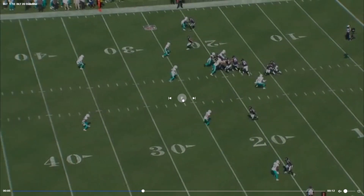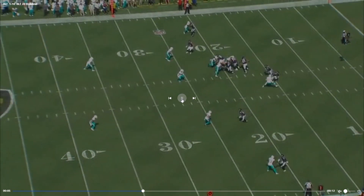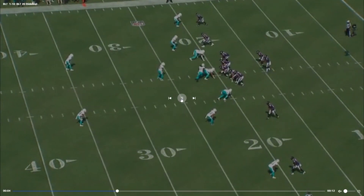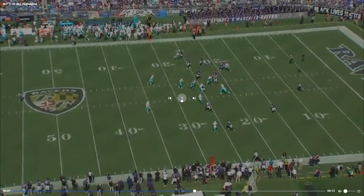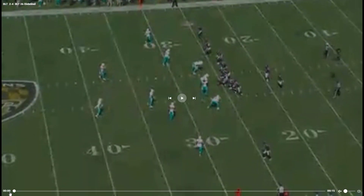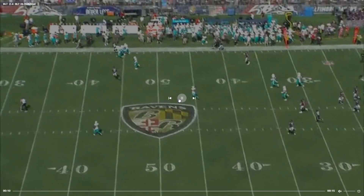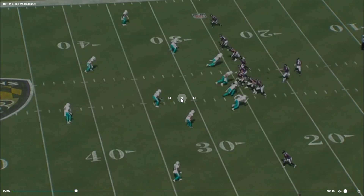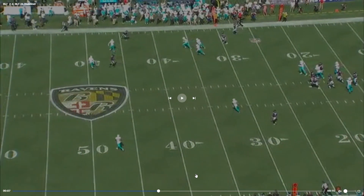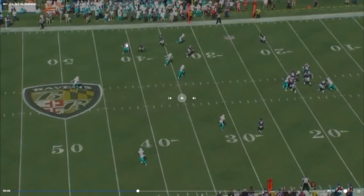NFL Plus sucks, dude. Two deep safeties — we don't do that often. That's very well blocked and they read Jalen Phillips like a book — he went straight for Justice Hill. I haven't really been impressed with Jalen Phillips so far this season, but it's still early. It's pretty decent play design here, setting this guy up where he can't be right.